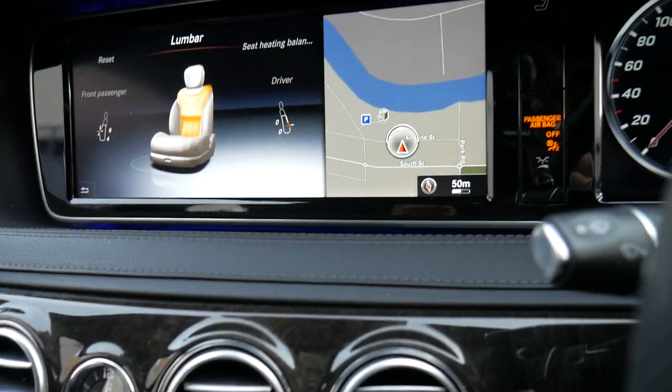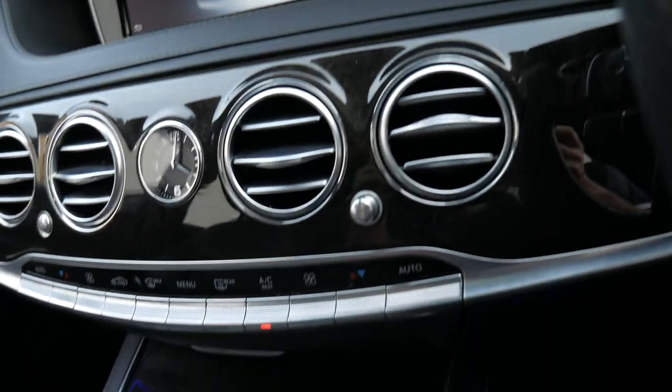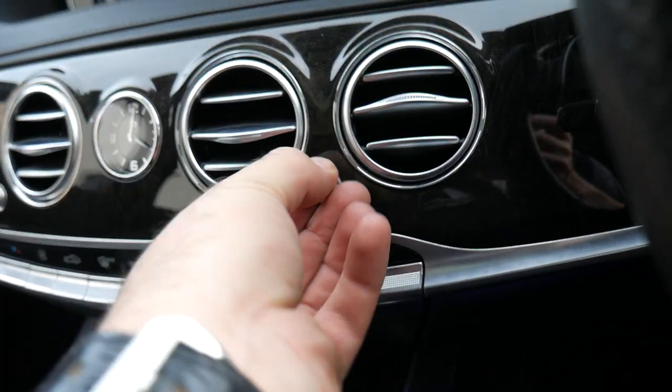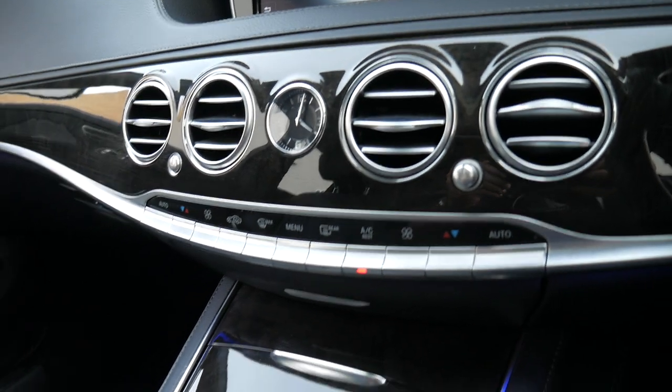You can talk to the computer and tell it you want to adjust the seats, along with your lumbar support, heating balance, and so forth. Another really cool ergonomic feature is you can turn your air conditioning vents on and off by turning that dial.